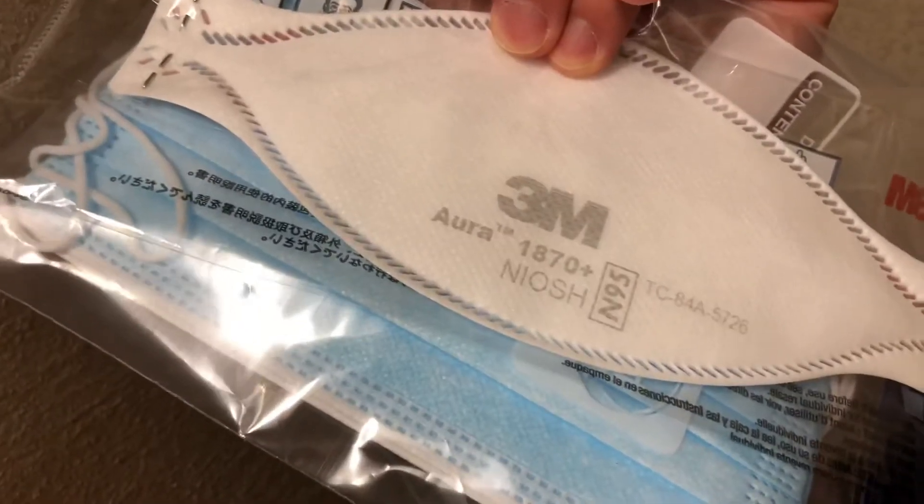And saving the best for last — do not forget to bring extra masks: the regular surgical masks and of course the N95 option.